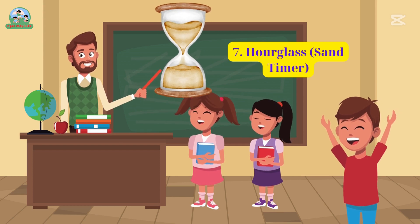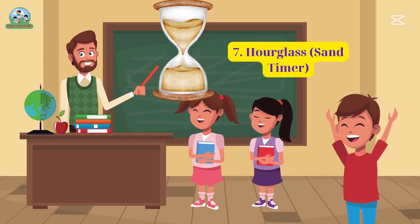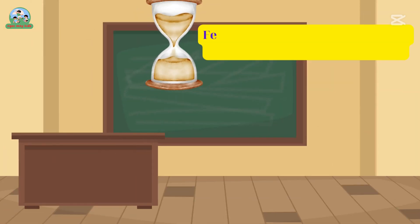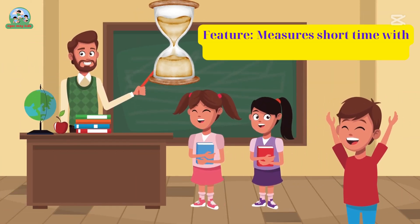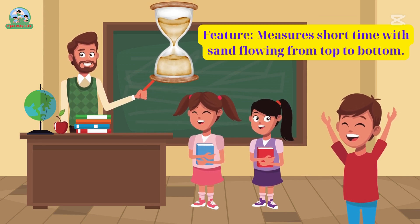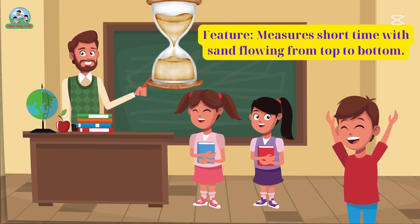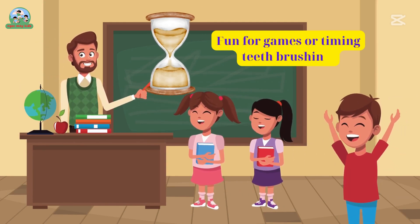Seven. Hourglass sand timer. Feature: measures short time with sand flowing from top to bottom. Fun for games and for timing teeth brushing.